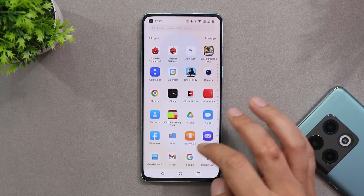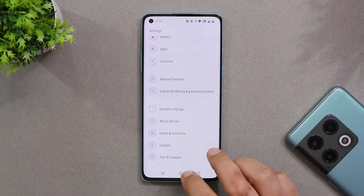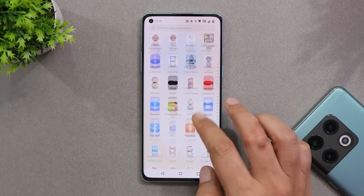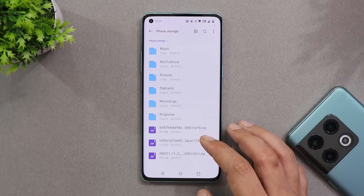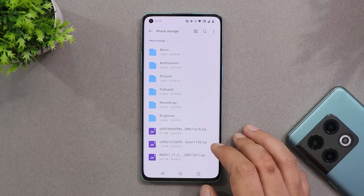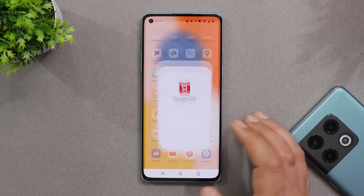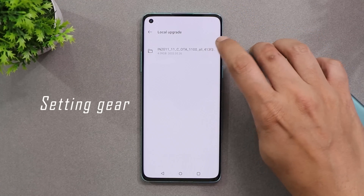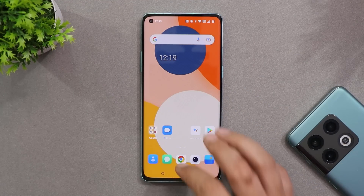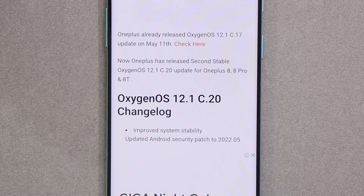If you wish to install this latest update, you can check the system update section. If the update hasn't rolled out yet, you can download the incremental file from the description below — but make sure you're running the latest build of OxygenOS 12 first. The update size is approximately 1.2 to 1.3 GB. Place the file inside internal storage, download the OnePlus Local Update app from the description, tap the three icons in the top right corner, select the file, and the installation should take around three to four minutes.